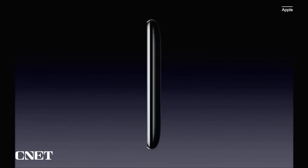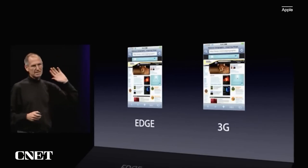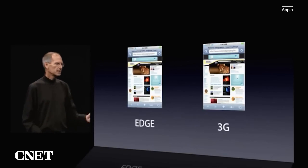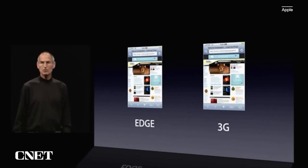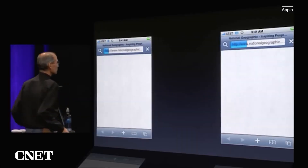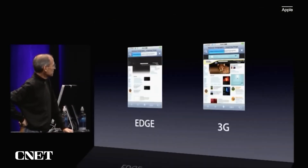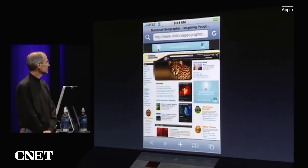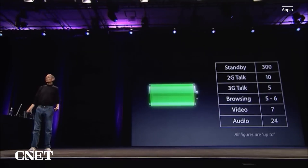We've taken an iPhone 3G and on the same phone, in the same location, downloaded a website on EDGE and downloaded the same website using 3G, and we've captured the videos. So let's see how we do. We're off to the races — it's a website with a lot of images on it, complex layout. 21 seconds on 3G. All right, 59 seconds on EDGE.